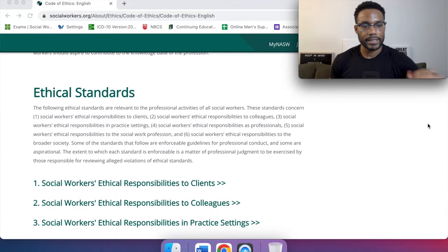When we get to the ethical standards, the following are relevant to the professional activities of all social workers regardless of setting. These standards concern: one, social workers' ethical responsibilities to clients; two, ethical responsibilities to colleagues; three, ethical responsibilities in practice settings; four, ethical responsibilities as professionals; five, ethical responsibilities to the social work profession; and six, ethical responsibilities to the broader society.